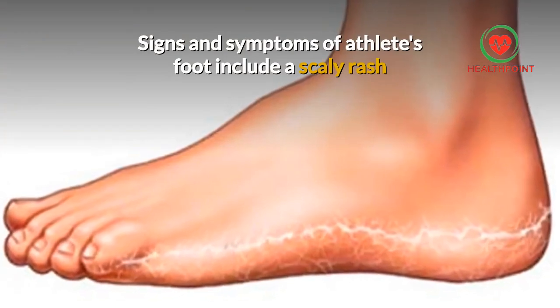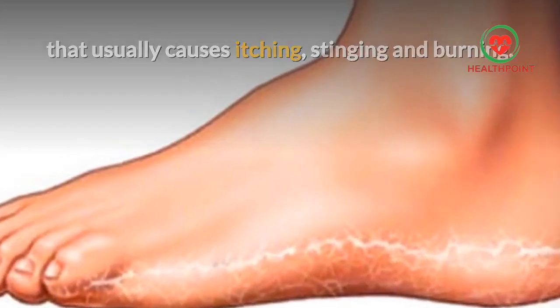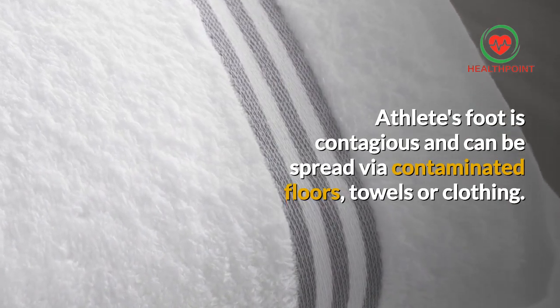Signs and symptoms of athlete's foot include a scaly rash that usually causes itching, stinging, and burning. Athlete's foot is contagious and can be spread via contaminated floors, towels, or clothing.